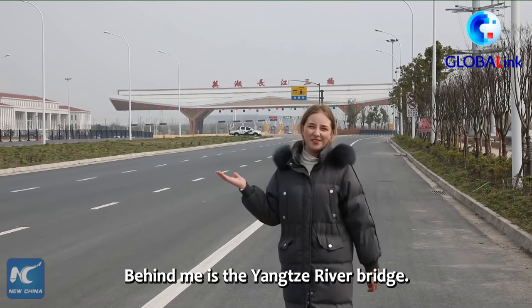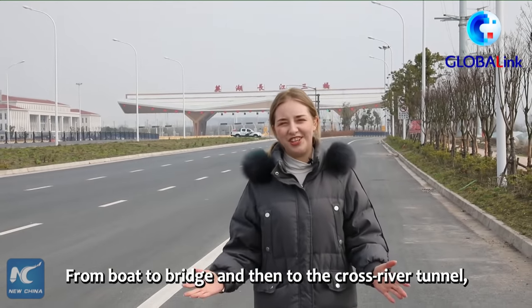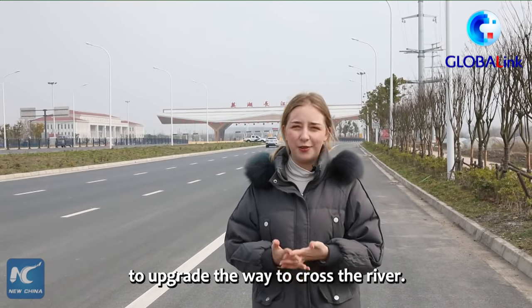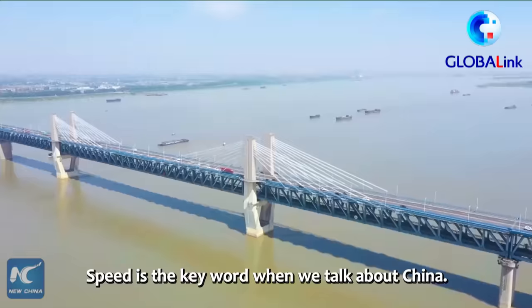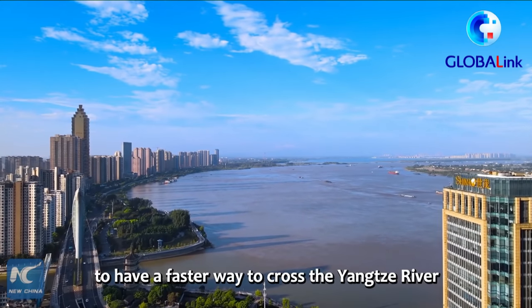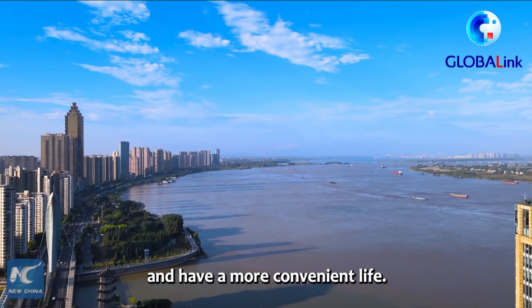Behind me is the Yangtze River bridge. It was finished just two years ago. From boat to bridge and then to the cross-river tunnel, Chinese people have continued to upgrade the way to cross the river. Speed is the key word when we talk about China. This tunnel offers a solution for Wuhu citizens to have a faster way to cross the Yangtze River and have a more convenient life.